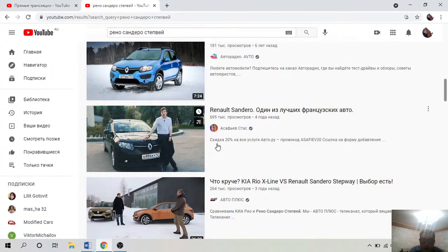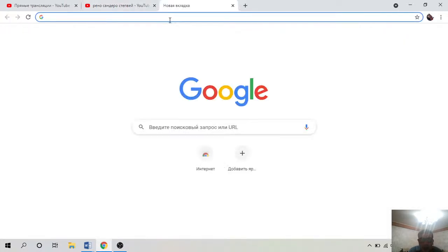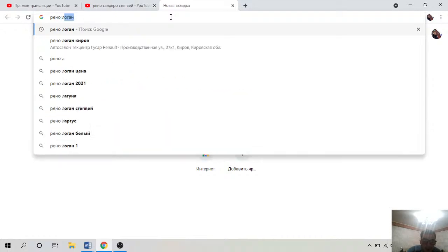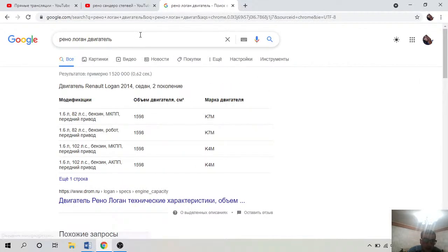Двигатель на 82 лошадиные силы — он крепкий. Всё что идёт дальше — двигатели на 16 клапанов и подобное — они уже не такие ресурсные. А самый простой, на 82 лошадиные силы, очень тяговитый и его хватает.